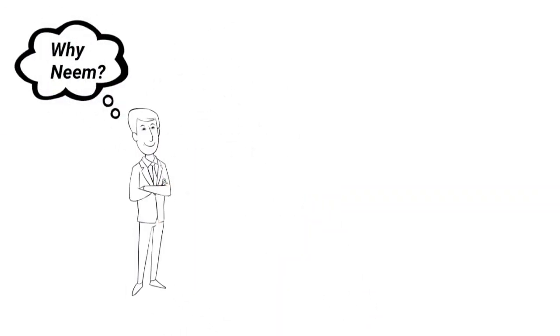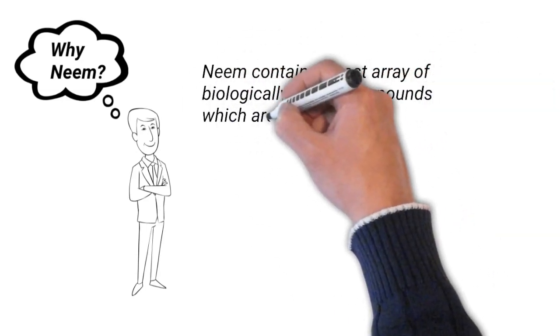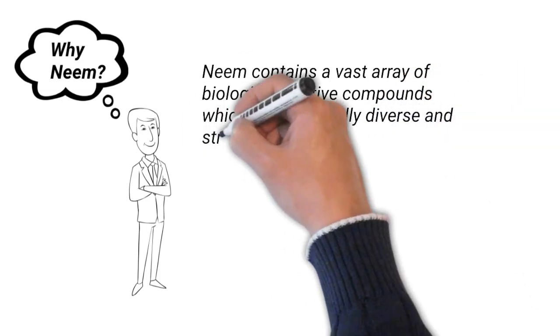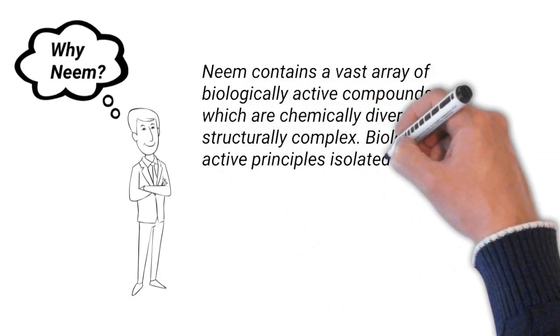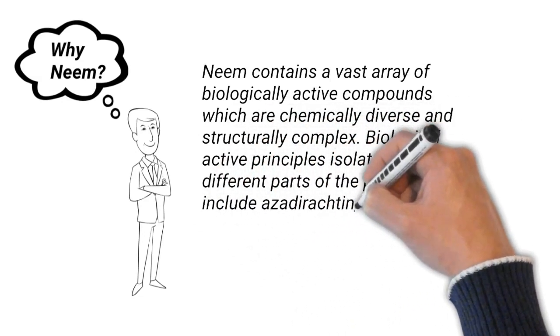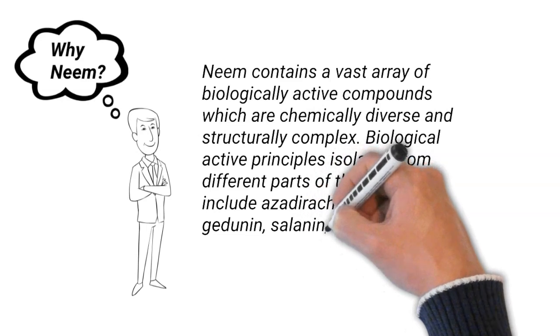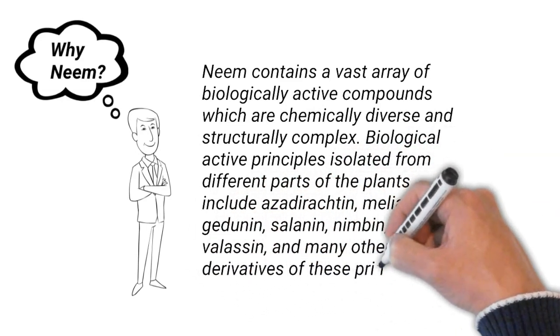Why neem? Neem contains a vast array of biologically active compounds, which are chemically diverse and structurally complex. Biologically active principles isolated from different parts of the plant include azadirachtin, melicine, gildonine, salanine, nimbine, valacine, and many other derivatives of these principles.